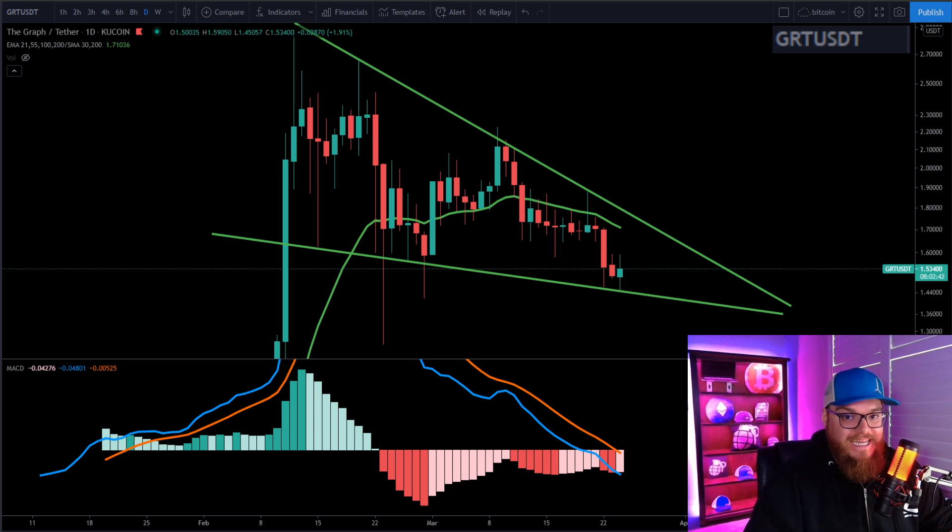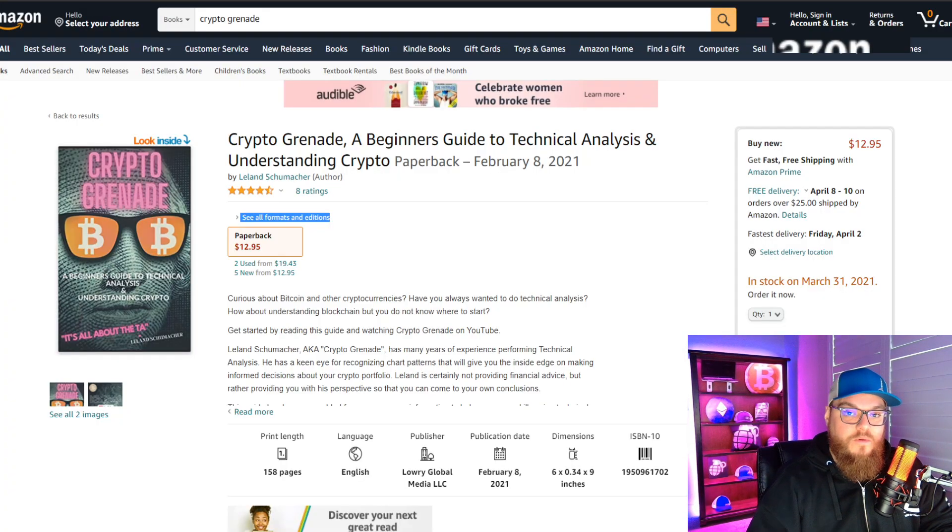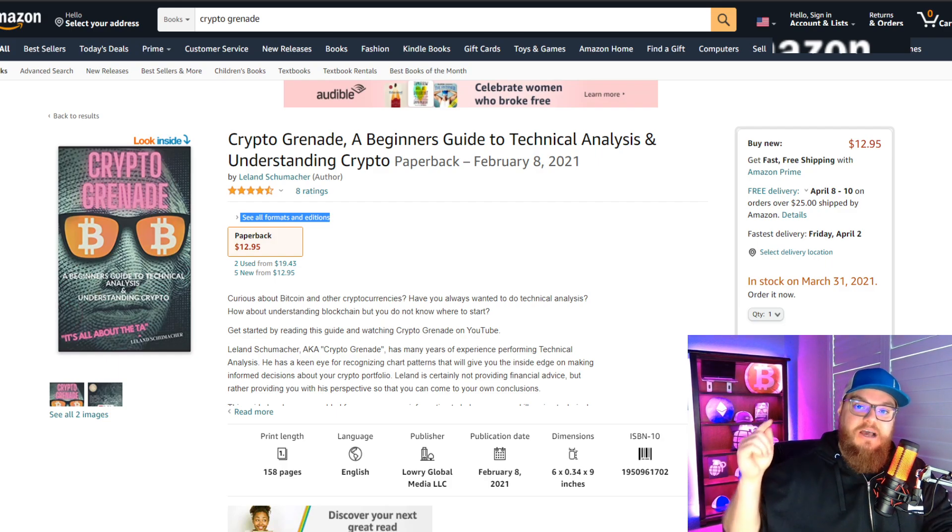Welcome back guys, my name is Leland bringing you another TA of the GRT. We're also going to be talking about Orchid, New Cipher, and Numeraire along with Bitcoin throughout this entire video. If you want to feel more comfortable and more confident within your trades, go buy this book — it has all my favorite indicators, patterns, and charts to help you with your TA. Link is down below.